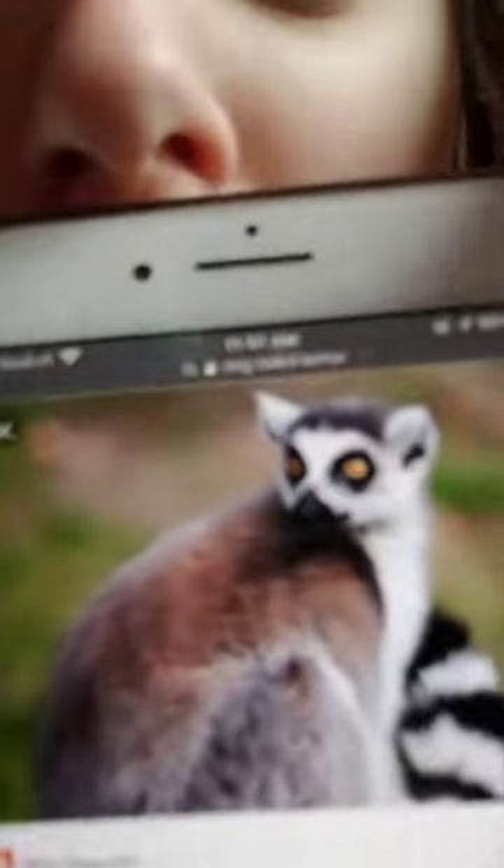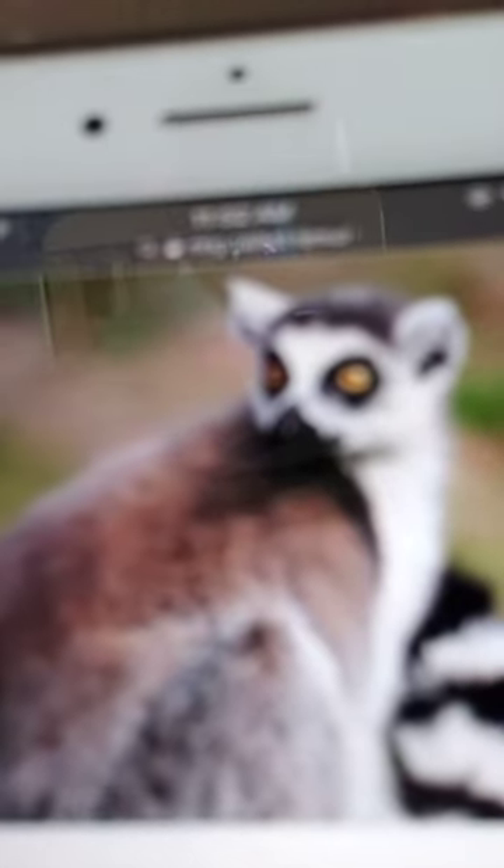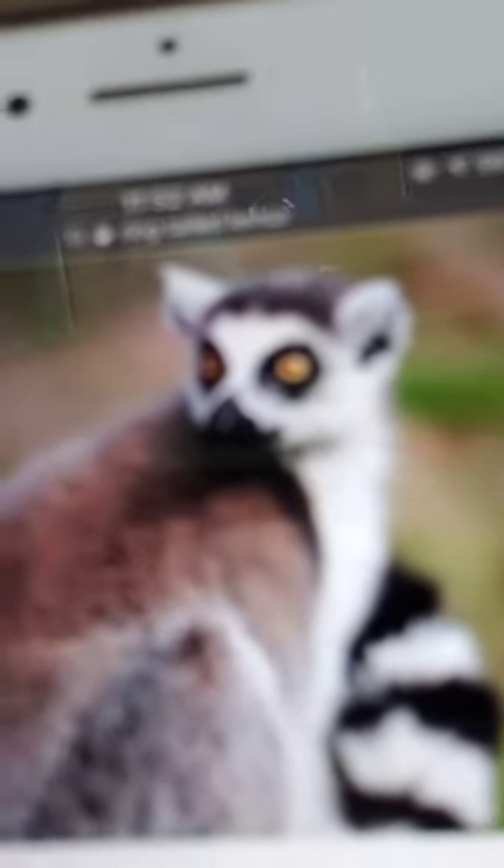Fun fact: their tails are longer than their bodies. Most lemurs live in trees, but ring-tailed lemurs stay on the ground searching for food.